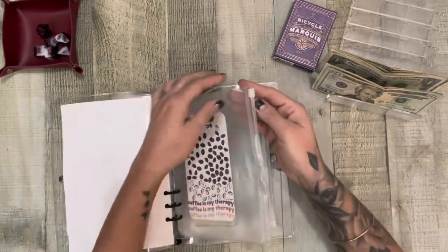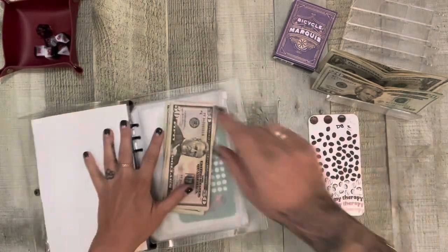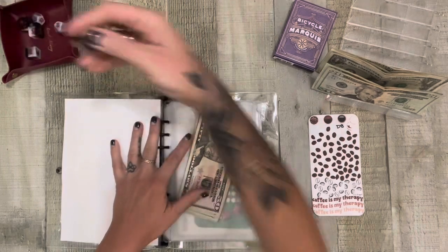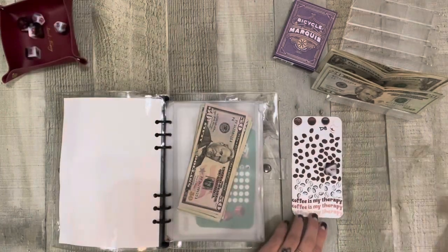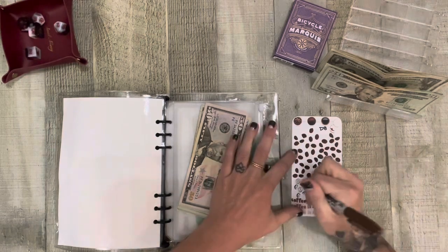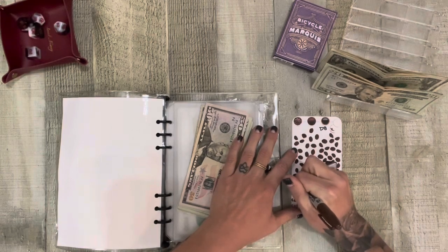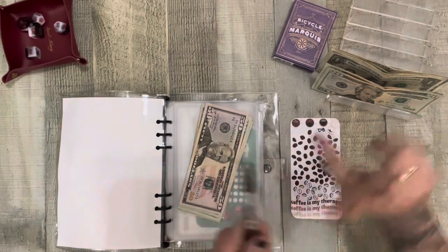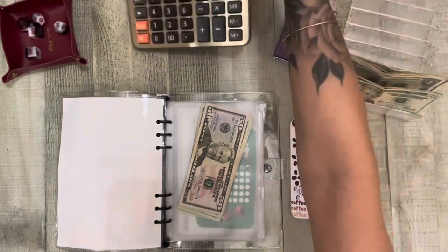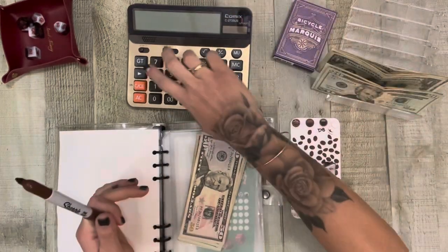So first is Coffee is My Therapy. Let's grab my D8. Oh, it's a 1. Let me see. There's 8. My calculator, drill stone case.